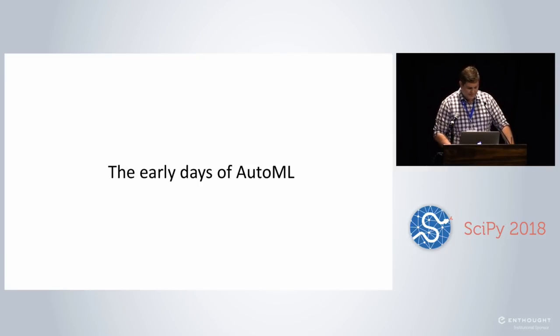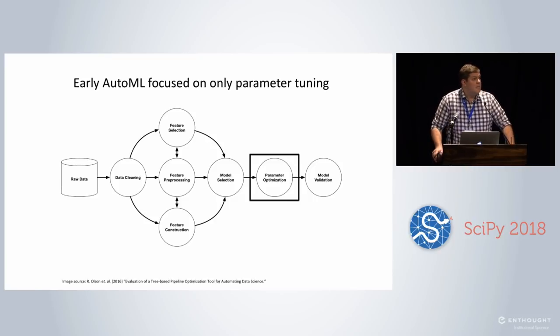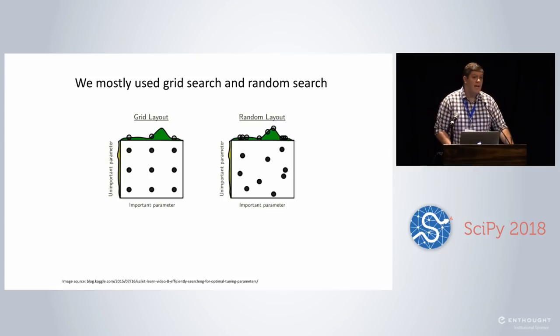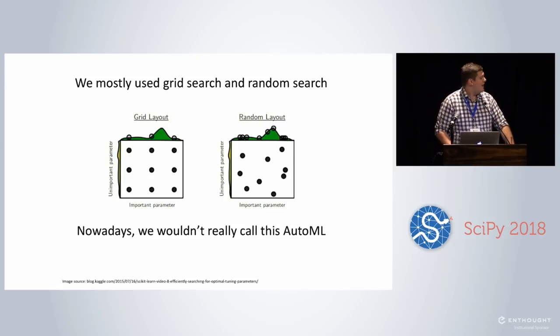The early days of AutoML mostly focused on parameter tuning. Going back to the machine learning pipeline, it was basically: you choose a machine learning algorithm and it will tune the parameters for you. If they were really advanced, maybe they'd do limited model selection — a list of models and parameters to try. We mostly used grid search and random search back then. But importantly, we wouldn't really call that AutoML nowadays — that's just model selection and hyperparameter tuning. There are a lot of tools out there that basically just do that and try to sell it as AutoML.